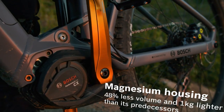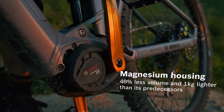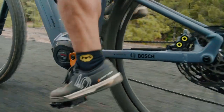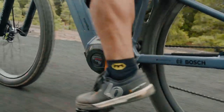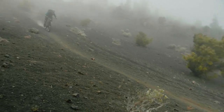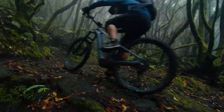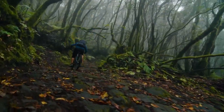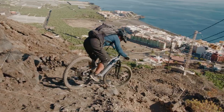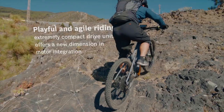With 48% less volume, the motor is significantly more compact than its predecessors. The magnesium housing makes it 25% lighter, almost one kilo less than before. This opens up whole new design opportunities for bike manufacturers. Designers can now optimize their bikes according to the intended area of use, and extremely short chainstays are now possible to provide agility in tight switchbacks, for example.